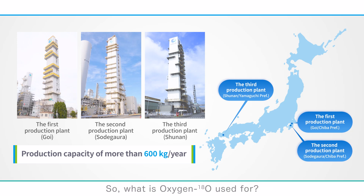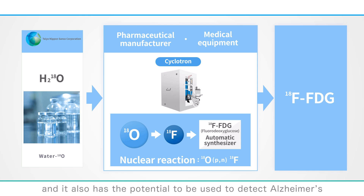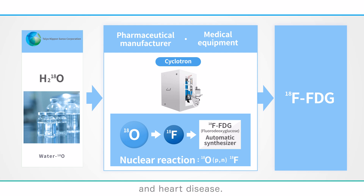What is oxygen-18O used for? It plays a crucial role in PET diagnostics, a promising method for detecting cancer, and it also has potential to detect Alzheimer's and heart disease. Oxygen-18O is used as a raw material for the diagnostic agent in this technique. We sell water-18O — water enriched with oxygen-18O — to pharmaceutical companies and medical institutions.